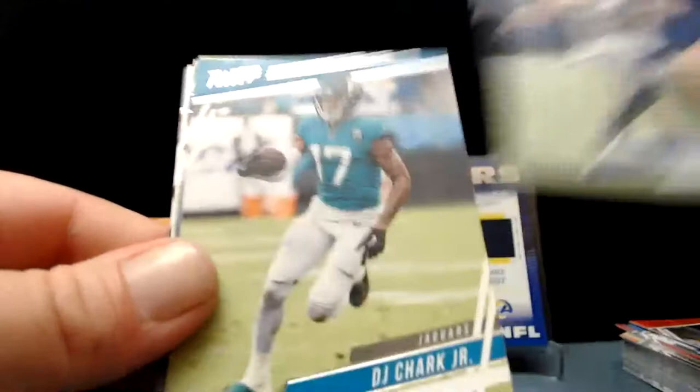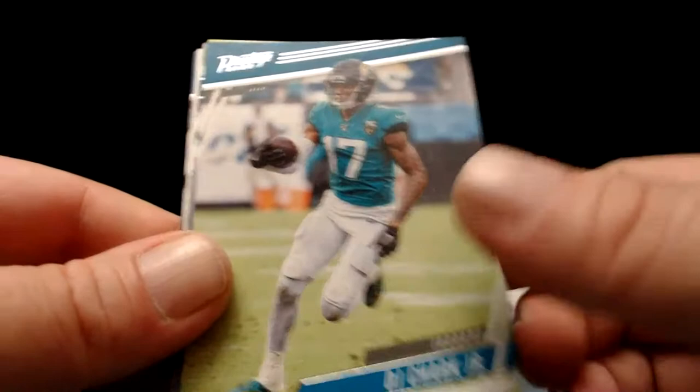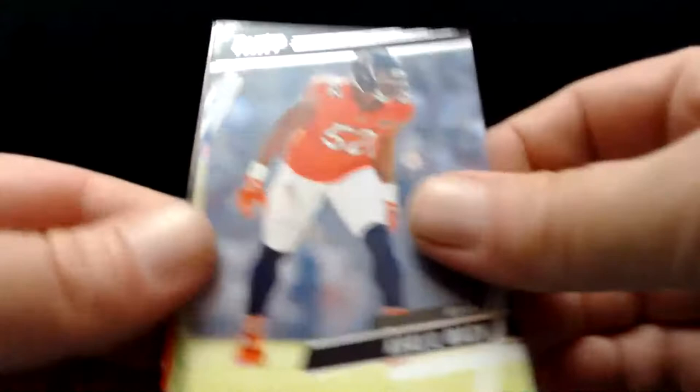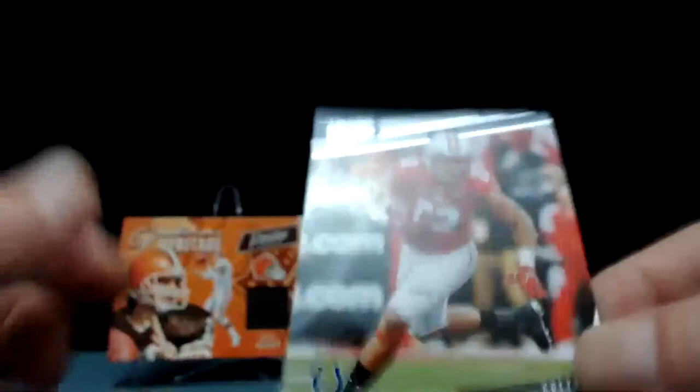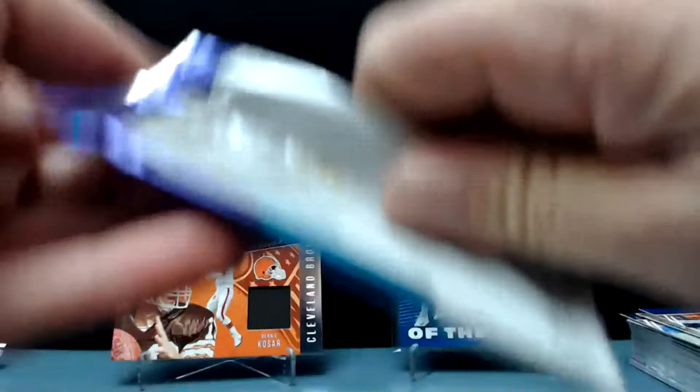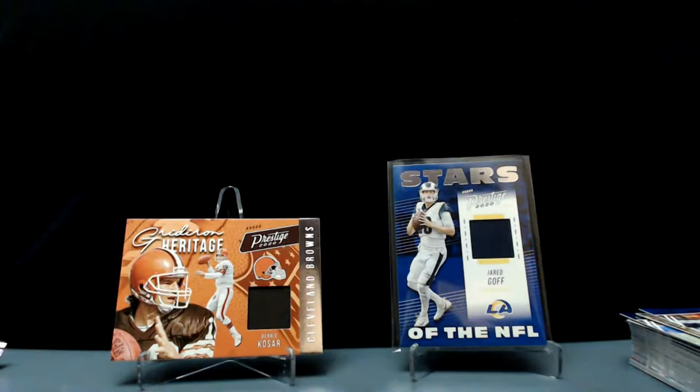Cooper Cup. Even if AJ Green does stay healthy you're going to want to limit his snaps a little bit. DJ Chark, Taysom Hill, Khalil Mack, Tony Pollard, Bradley Chubb, Prestige Worldwide — Jared Goff. And Jonathan Taylor — he may end up being the best running back of a pretty deep class. You'll have DeAndre Swift there too. I like Jonathan Taylor a lot.